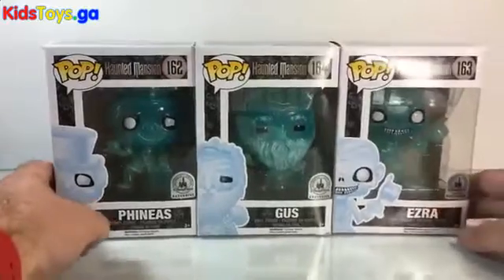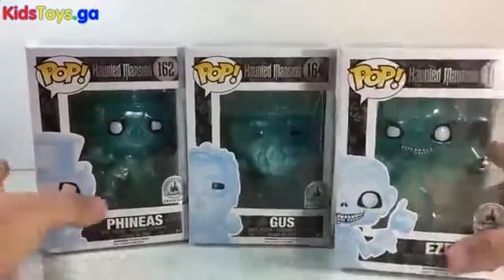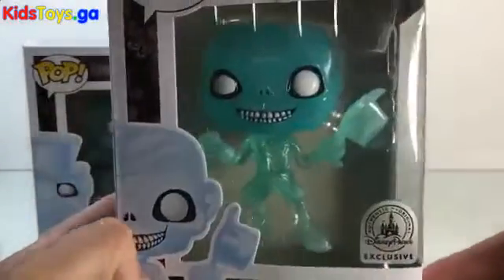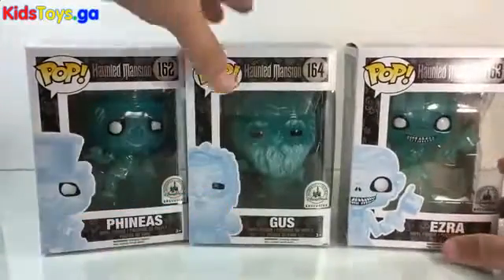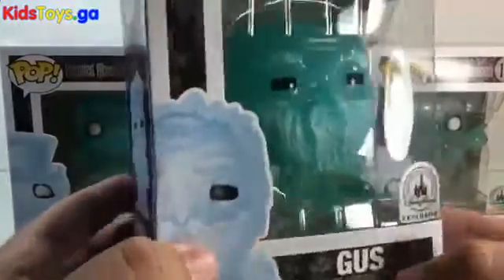We've got these really cool three — they're kind of translucent — and they're amazing. I am a massive fan of Haunted Mansion, and I love these Pops.